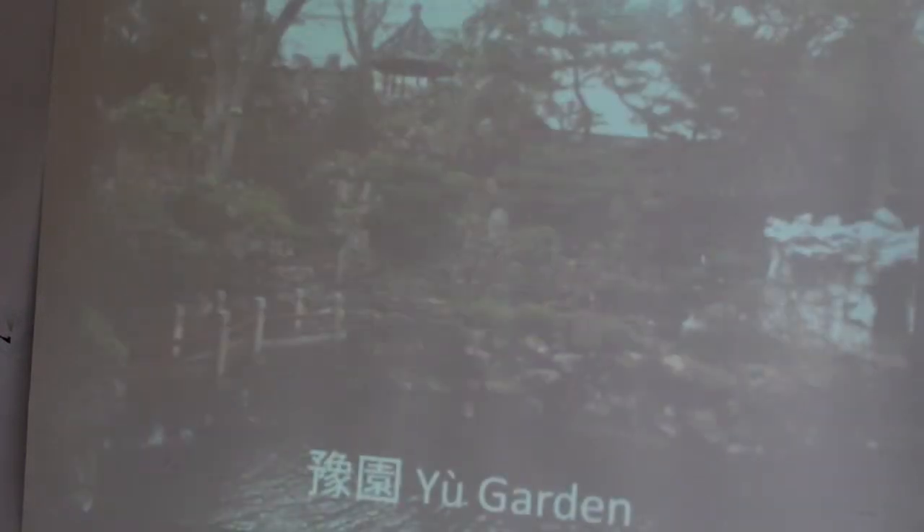Within these blocks, you walk through an archway and come into a completely different world. Inside there are amazing man-made lakes surrounding some of the houses. This is outside the Yu Garden Museum, which I'll show you now.